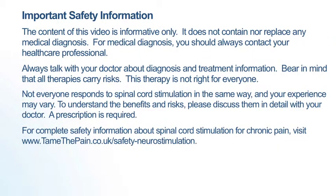The content of this video is informative only. It does not contain nor replace any medical diagnosis. For medical diagnosis, you should always contact your healthcare professional. Always talk with your doctor about diagnosis and treatment information. Bear in mind that all therapies carry risks. This therapy is not right for everyone. Not everyone responds to spinal cord stimulation in the same way and your experience may vary.